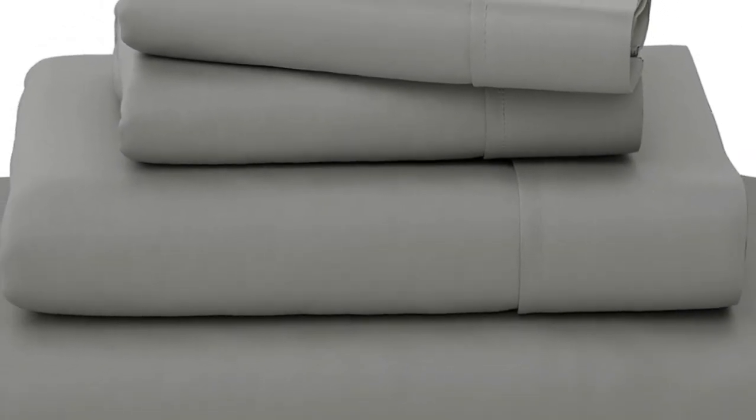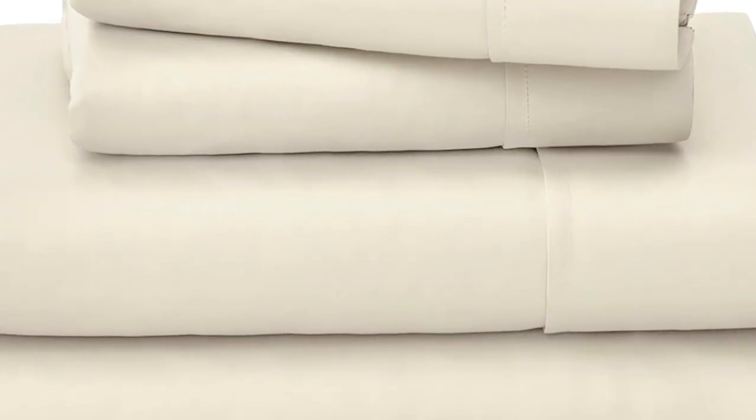We loved how consistently smooth the fabric is. It felt cool and breathable while we lay down, though it got slightly warmer after a few minutes.